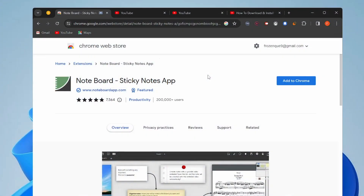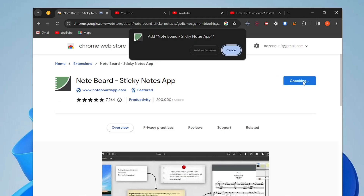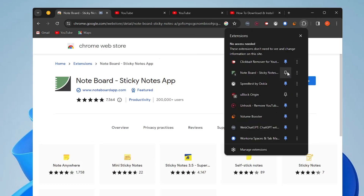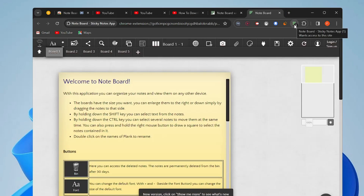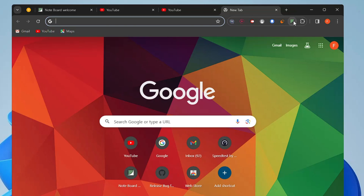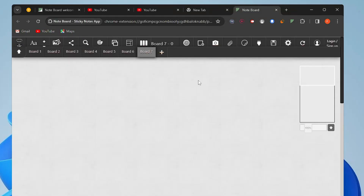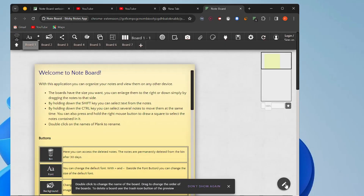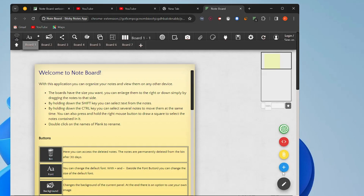The last extension is Note Board, a sticky note app. It has a five-star rating from 7,564 people. After adding it to Chrome and pinning it, click the icon to open the Note Board dashboard. You'll find different boards here. In Board One, if you want to add a note, click the pencil icon at the right-hand corner, then click the plus icon.